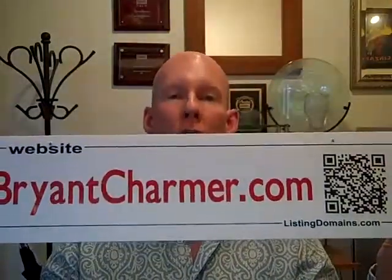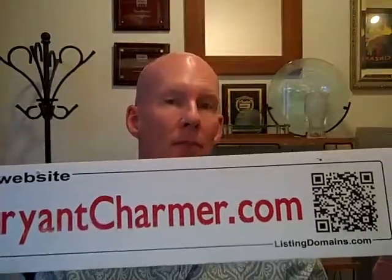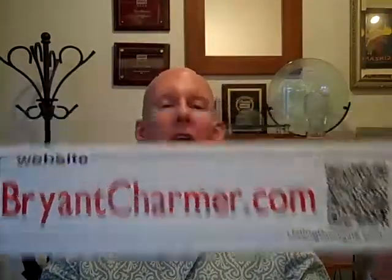This is bryantcharmer.com — I had a listing in Bryant, which is a neighborhood in Seattle. This was the sign rider I put below the yard sign. Instead of using traditional flyer boxes, which can be good because people walking by can take a flyer and see the price, I've stopped doing flyers. I now rely on this name writer, the QR code, and the website name to give the public the information they need.